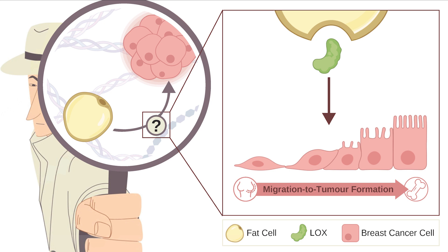Why? Well, as breast cancer spreads, the cells undergo a migration to tumor formation transition. As they migrate away from the breast, they acquire an elongated shape to easily navigate and invade neighboring tissue.